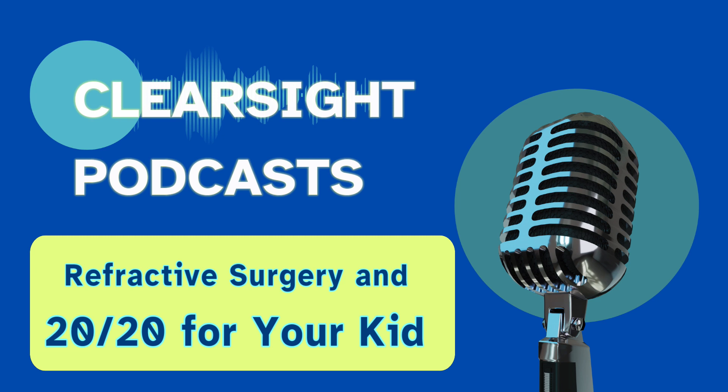In this podcast, we will dive into the surgical options for correcting refractive errors in adulthood, including corneal refractive and intraocular refractive surgery. We will also discuss the factors to keep in mind. By understanding the available options, you can help set up the optimal course of action for your child in years to come.